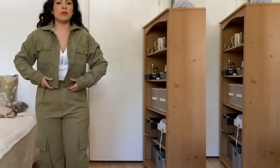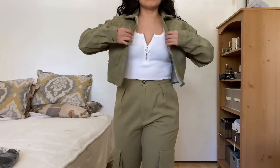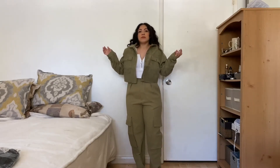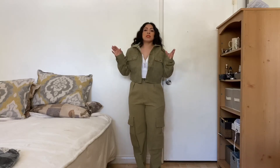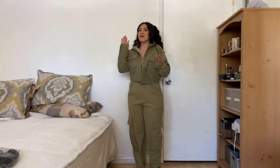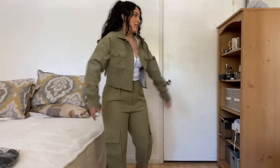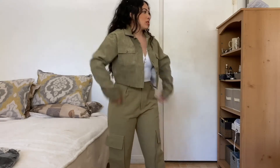This next item is a corduroy cropped button-down shirt — I really like it, especially with this look. It looks really cute to me. I like matching colors; people give me a hard time because I match my grays all the time — literally different shades of gray. I think it's cool, I think it's a vibe.